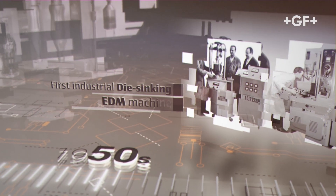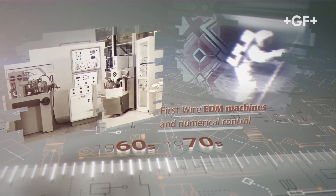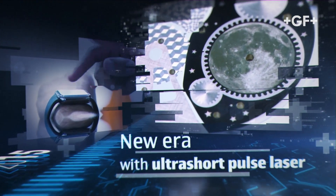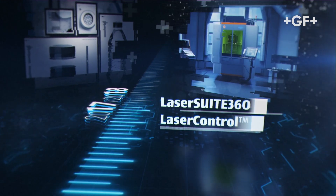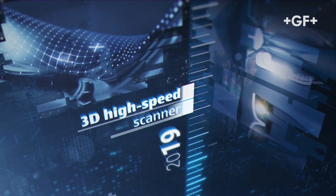It all started with the birth of electrical discharge machining and the rise of technologies and miniaturization. We responded to new industrial challenges. We innovated with a disruptive laser technology, and femtosecond laser opened new horizons. We expanded our portfolio with Microlution. We multiplied by five the productivity of our laser solutions.